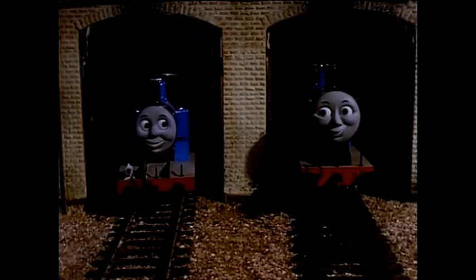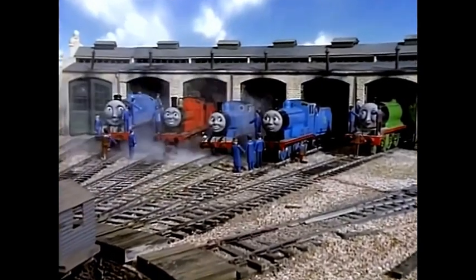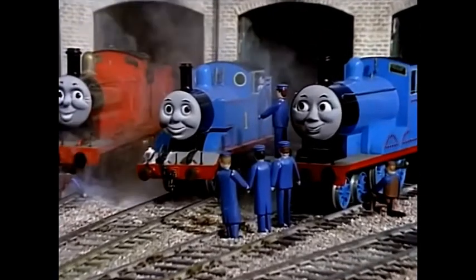But one night Edward came to the shed. He was a kind little engine and felt sorry for Thomas. 'I've got some trucks to take home tomorrow. If you take them instead of me, I'll push coaches in the yard.' 'Thank you,' said Thomas, 'that will be nice.' Next morning Edward and Thomas asked their drivers, and when they said yes, Thomas ran off happily to find the trucks.